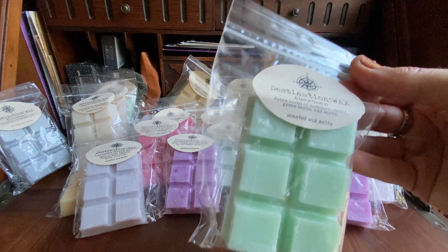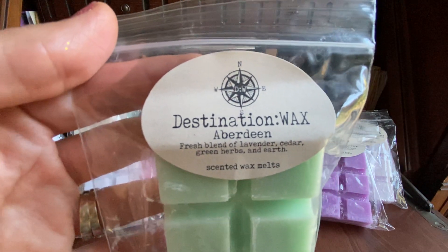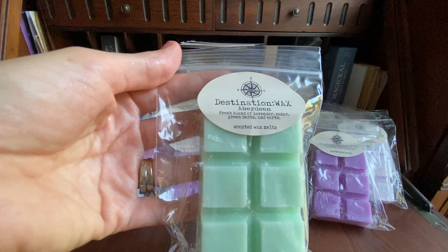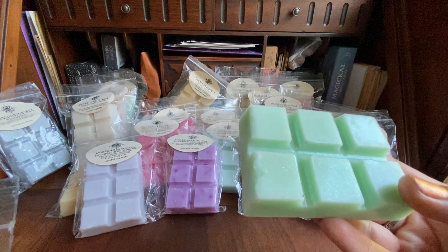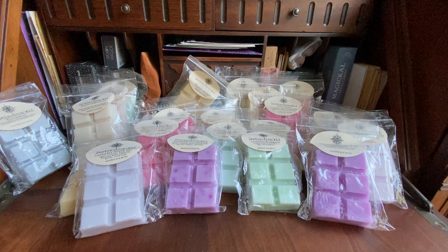Then I got Aberdeen — this was one that Morrison Blue Lacy talked about, saying it's one of her favorites. So I remembered and picked it up. It's a fresh blend of lavender, cedar, green herbs, and earth, poured back in May. Pretty green color wax. Oh wow, that is very good. Yes, Lacy, thank you for the recommendation! I definitely smell the earthy herbs the most, and that cedar. I don't smell so much of the lavender, but hopefully it comes through on warm.